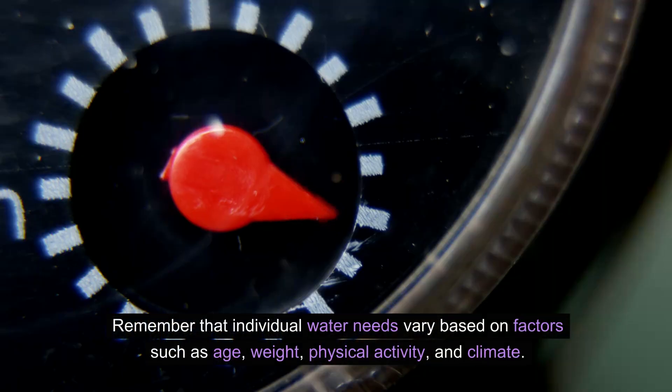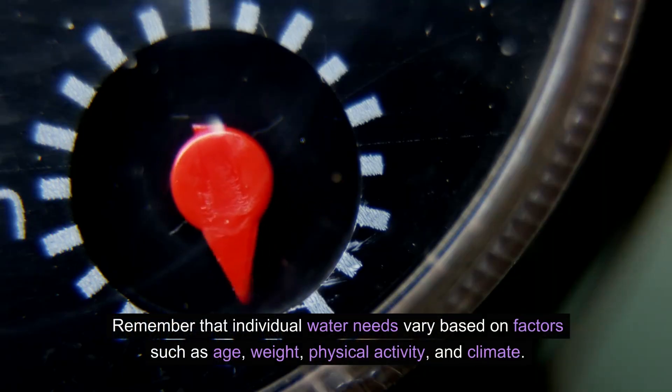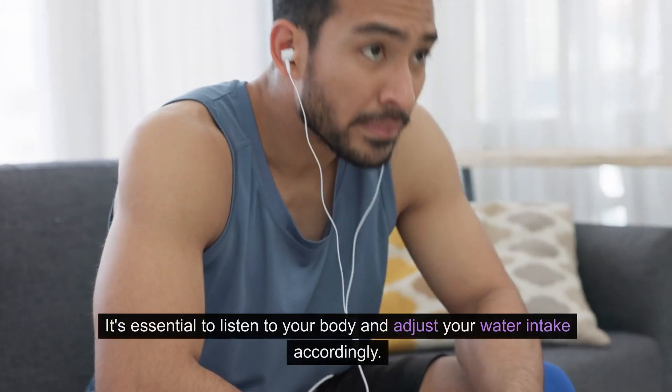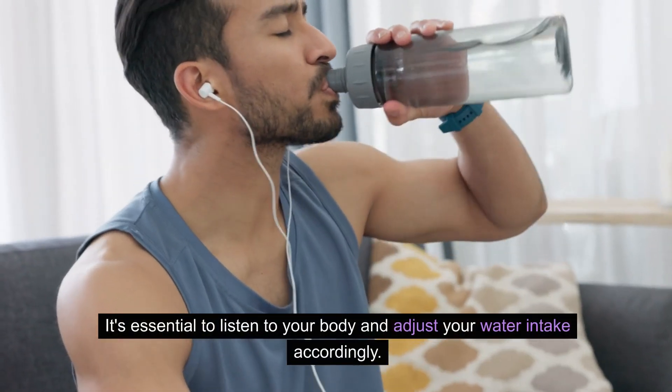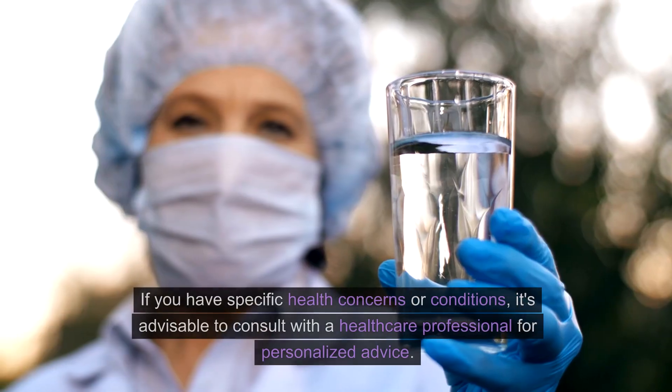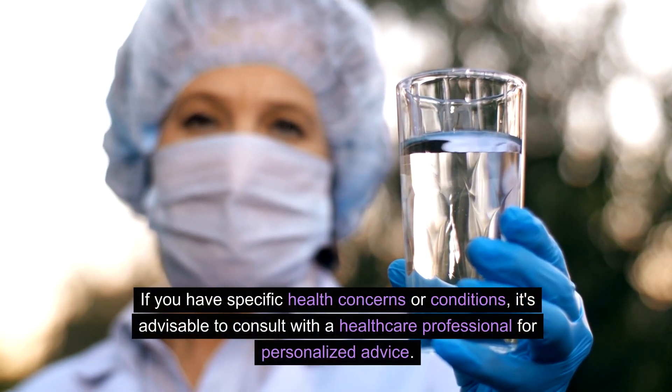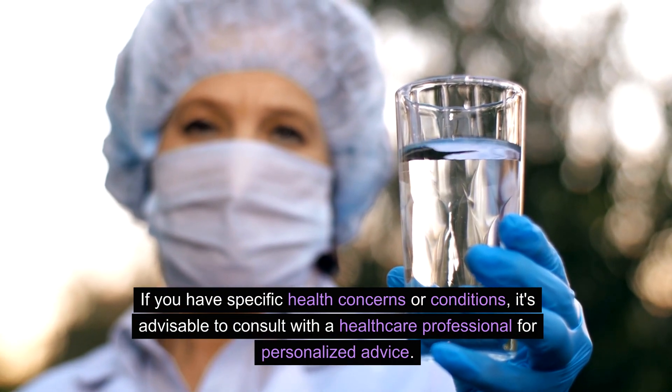Remember that individual water needs vary based on factors such as age, weight, physical activity, and climate. It's essential to listen to your body and adjust your water intake accordingly. If you have specific health concerns or conditions, it's advisable to consult with a healthcare professional for personalized advice.